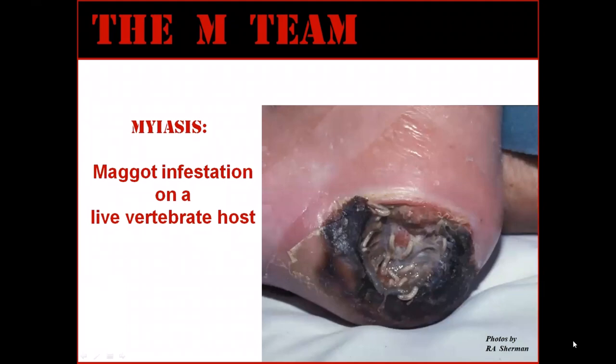Myiasis is what we call an infestation of maggots on a live vertebrate host. Certain types of blowfly maggots can only digest dead tissue, not live tissue. In nature, these types of maggots normally live on dead animals, but sometimes the adult blowfly will lay her eggs not on a dead animal, but rather on the dead parts of a live animal, such as a wound or other infected tissue.